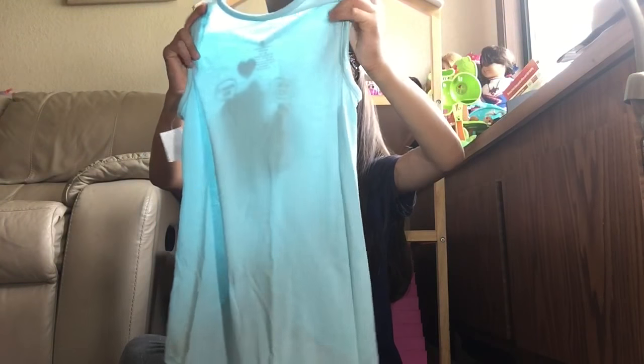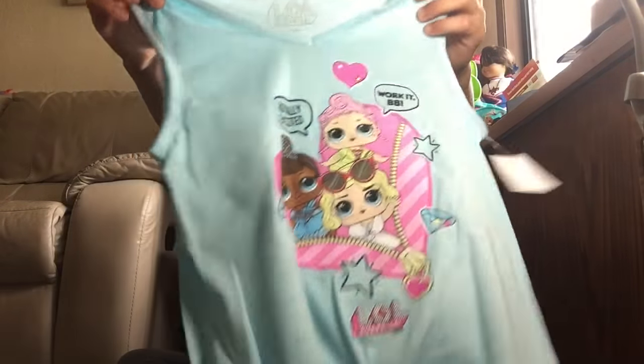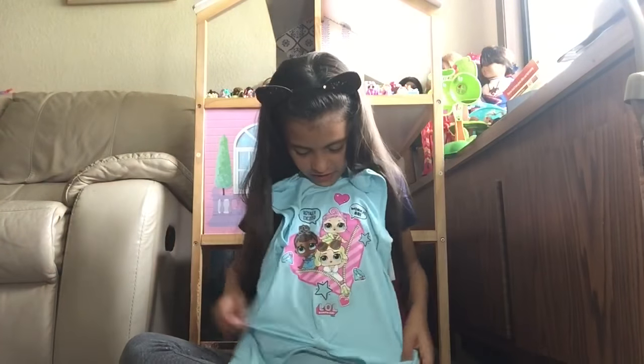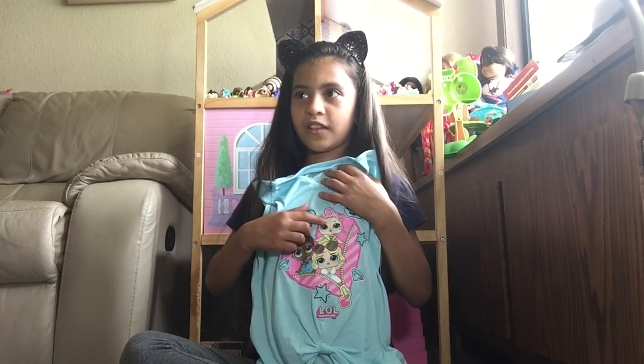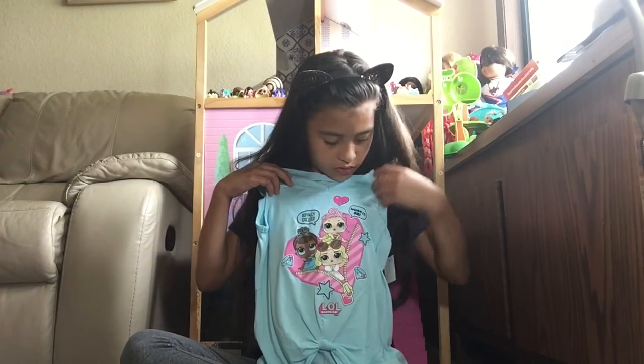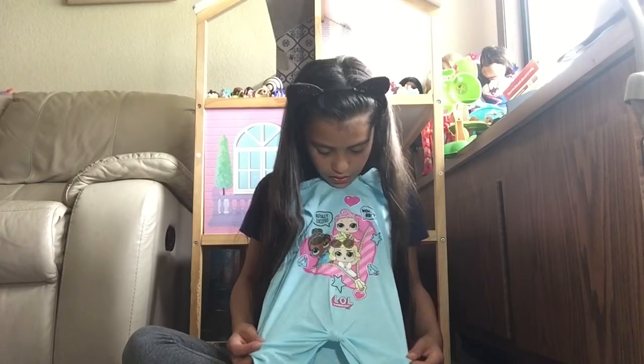It's another LOL shirt and it says 'royally excited' and 'work it BB.' I like it — it has Miss Baby, Leading Babe, and Royal Hiding. And it's got stars and diamonds. So yes, fabulous!